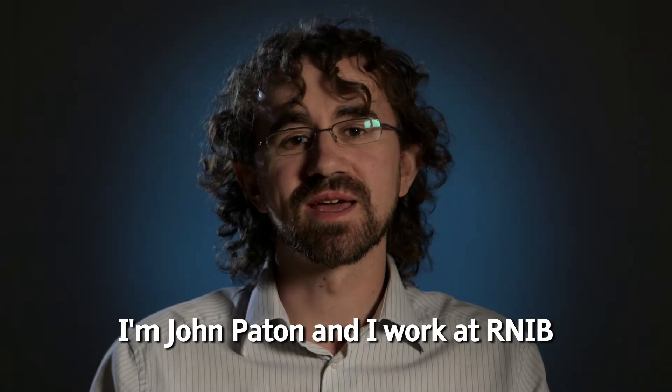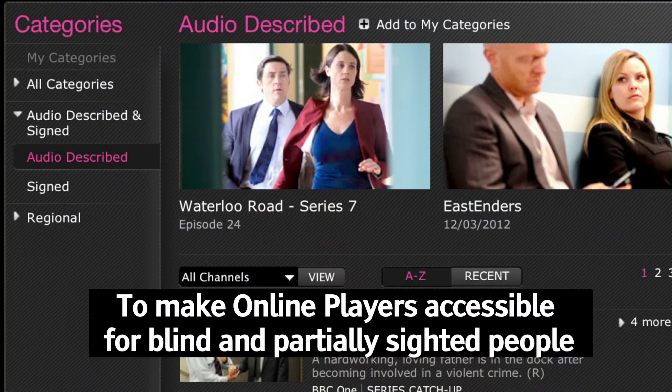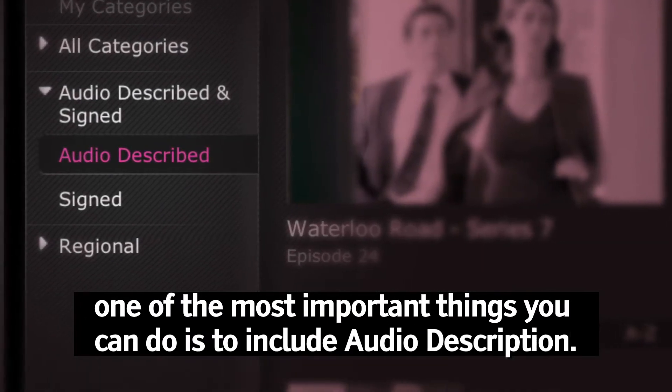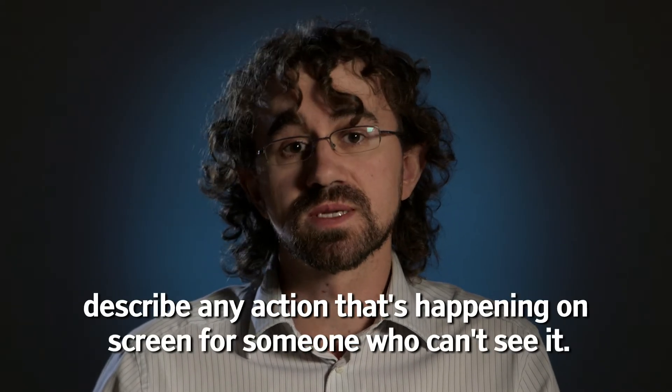I'm John Payton and I work at RNIB looking at the accessibility of digital television and online players. To make online players accessible for blind and partially sighted people, one of the most important things you can do is to include audio description. Audio description is where you have a narrator describe any action that's happening on the screen for someone that can't see it.